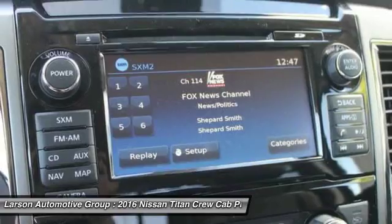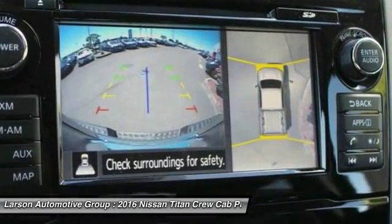Clock, compass, cargo area light, outside temperature gauge, tachometer.